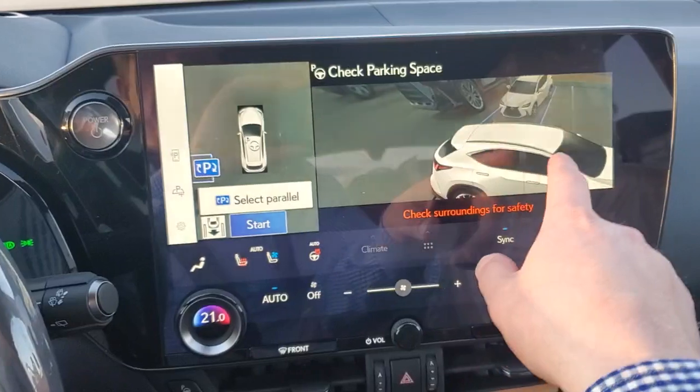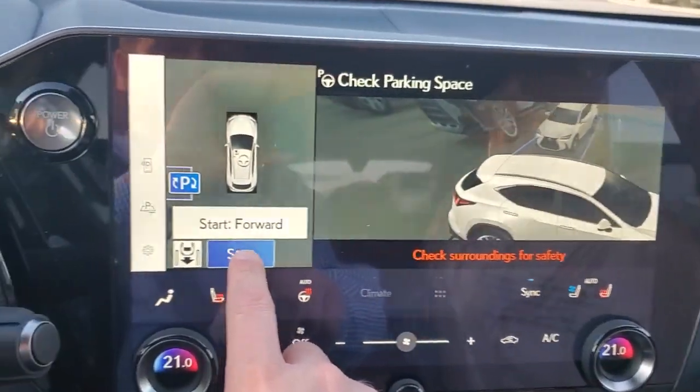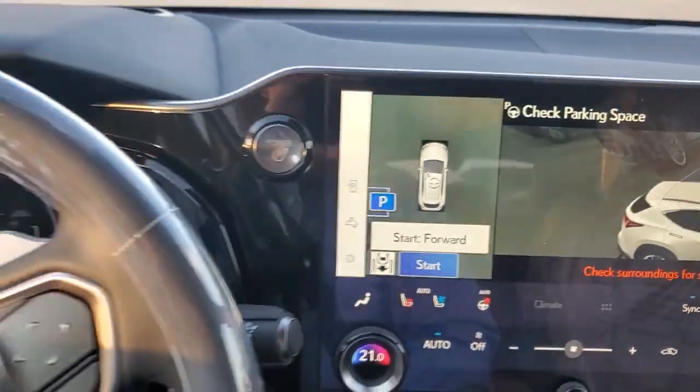It's going to come up on the screen, so you're going to pick essentially where you want it to be. We're going to park beside this other NX. You're going to hit start, let go of your brake.